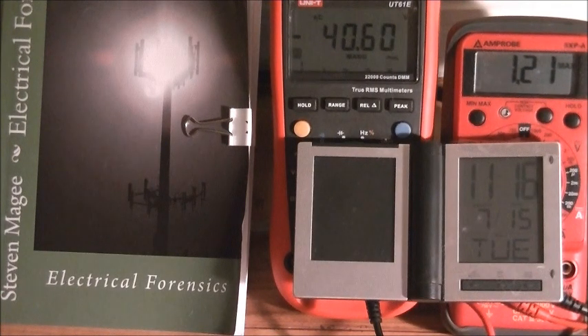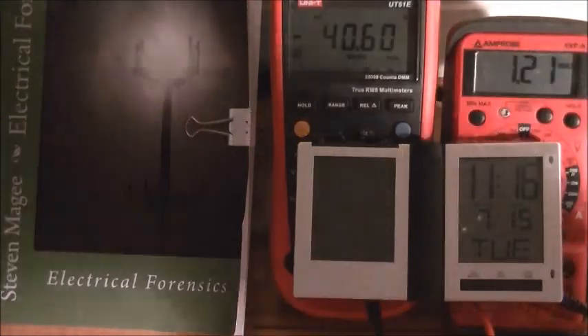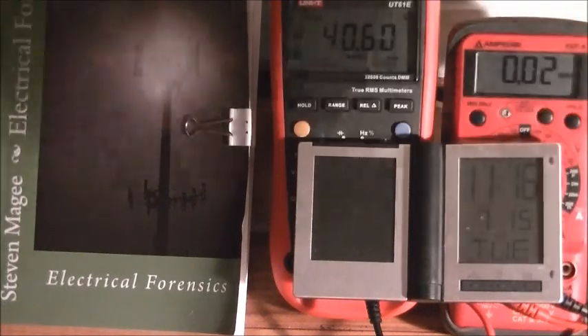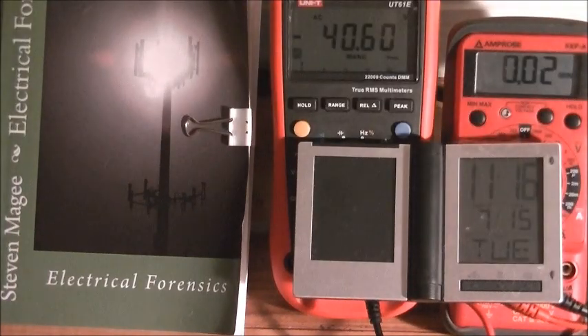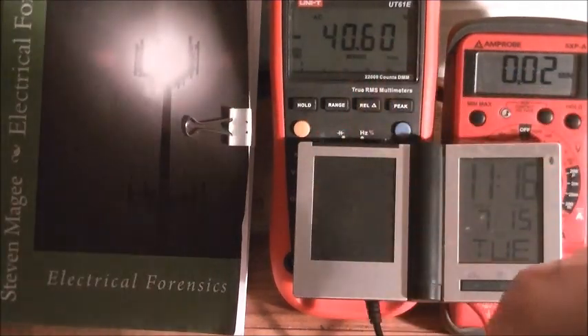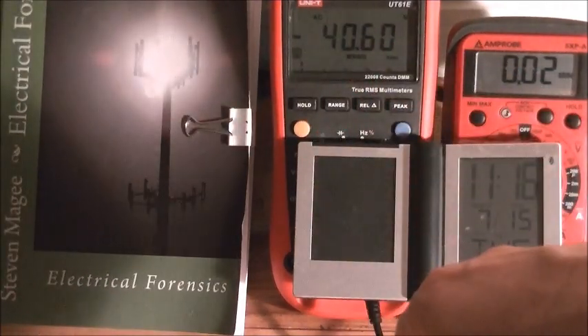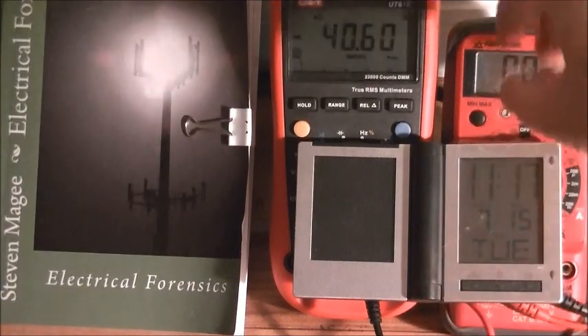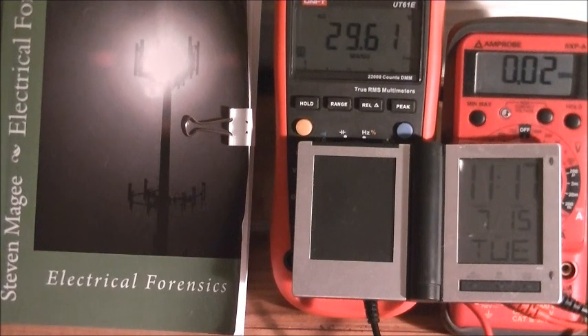It's the 15th of July. On the Amprobe we have 1.21 for a maximum and 0.02 on the minimum. On the UniT we have a negative 40.60 — that's because we have lightning on the system — and a positive of 29.61.